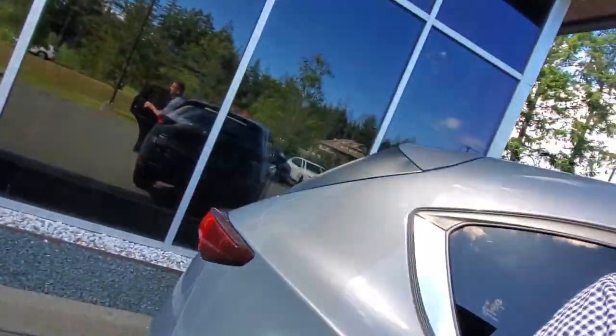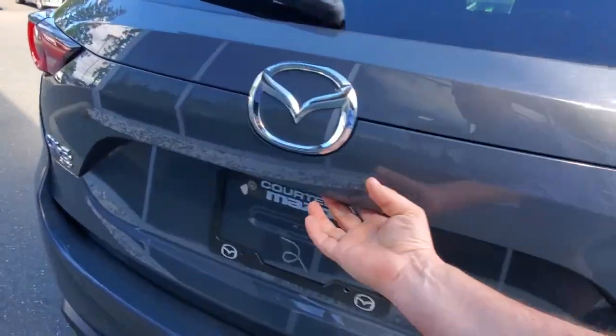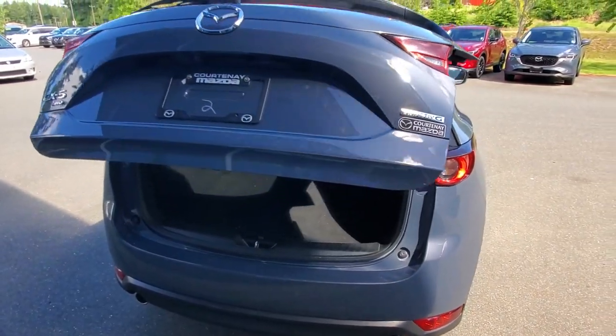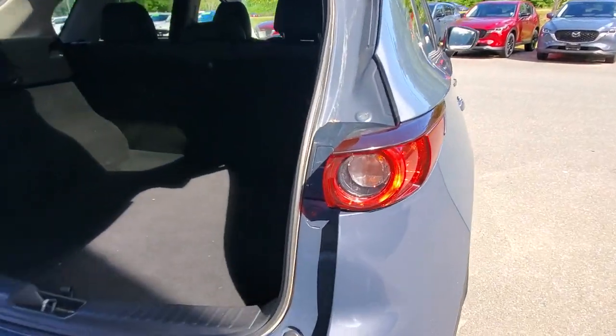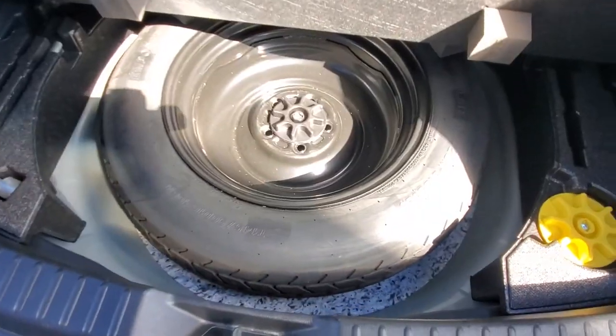It's got a power liftgate in the back. You can open it with the keyless entry, from a button inside the vehicle, or just push the button on the hatch. There are LED lights on the back that make it very visible, and underneath you'll find the spare tire, tools, and equipment.